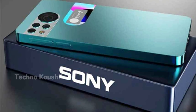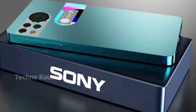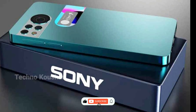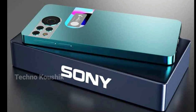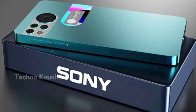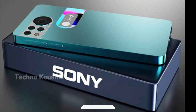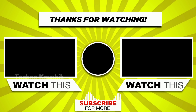The Sony Xperia A Edge comes with 8 GB or 12 GB RAM and 128 GB or 256 GB storage, expandable up to 512 GB. It features a 6.9-inch Super AMOLED display with 4K resolution. For the processor, the Sony Xperia A Edge uses the Qualcomm Snapdragon 888 chipset. Thanks for watching — like, comment, and subscribe.